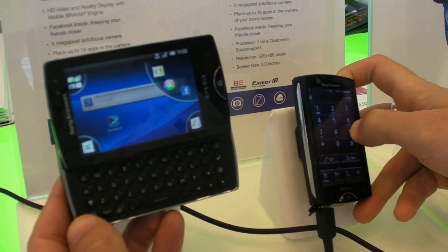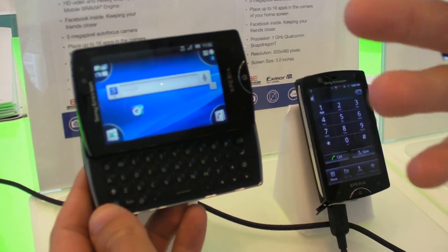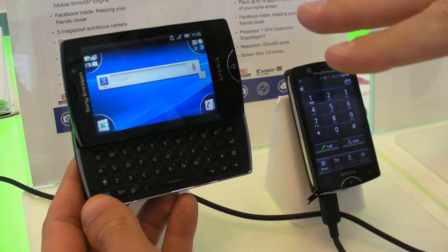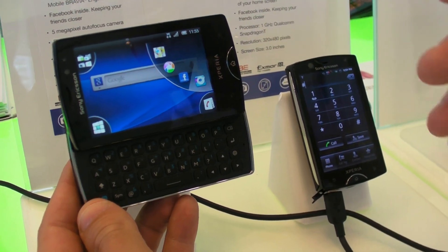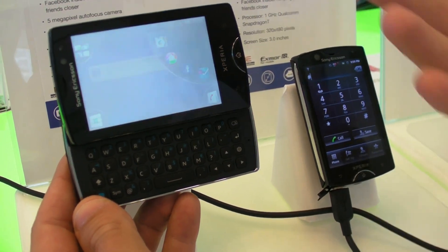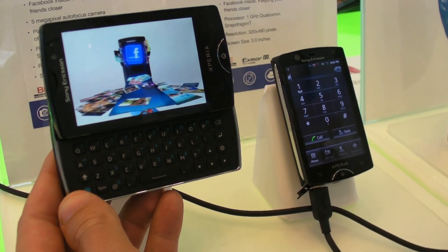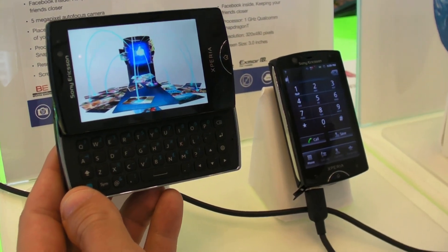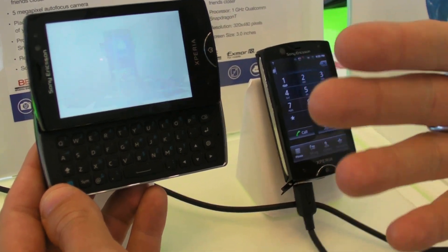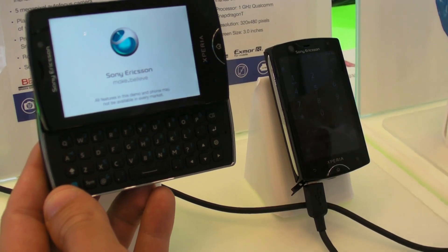We've also integrated something called Facebook Insight, which makes it possible to synchronize your calendar with your Facebook calendar, so you can see your friends' birthdays and events and so on. Also, from the MiniPlay, you can directly like the song you are listening to. And there's a Discover widget, so you can discover all the media your friends put in there, like YouTube and so on.